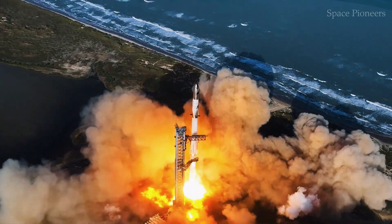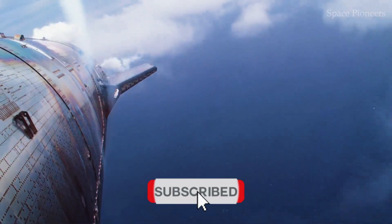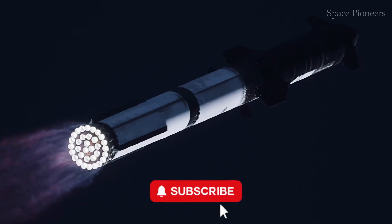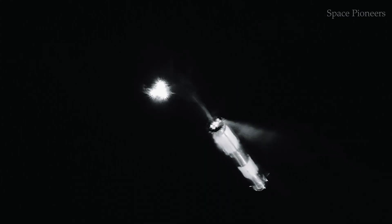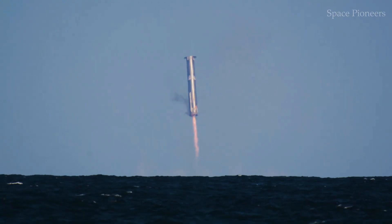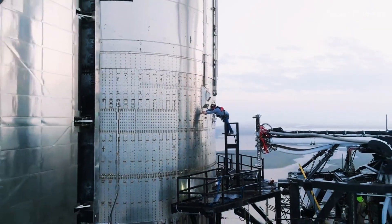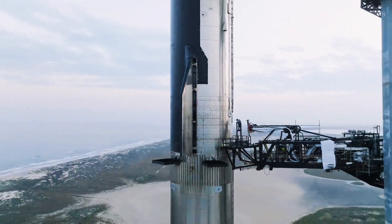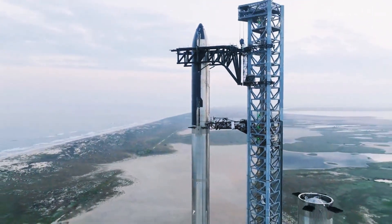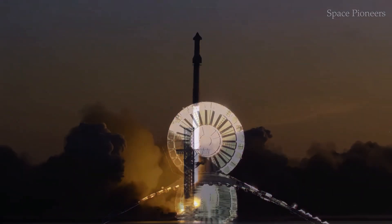Ship 33 is also debuting SpaceX's Block 2 upgrades. These enhancements include adjustments to fuel load distribution, heat shield improvements, and aerodynamic refinements. SpaceX has been continually refining its heat-resistant tiles, a critical component for surviving the extreme temperatures of re-entry. Ship 33 features a new configuration of tiles designed to be more durable and provide better thermal protection. However, new designs always carry risks — will these tiles hold up under the intense heat and stress of re-entry? That's one of the big questions this mission aims to answer.